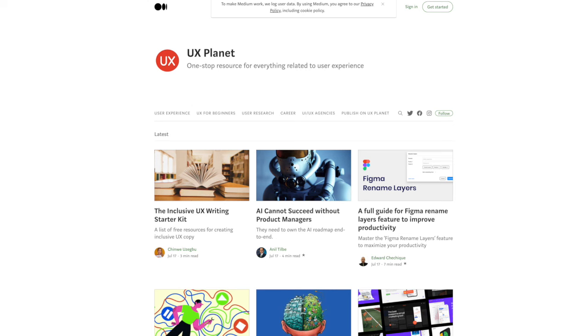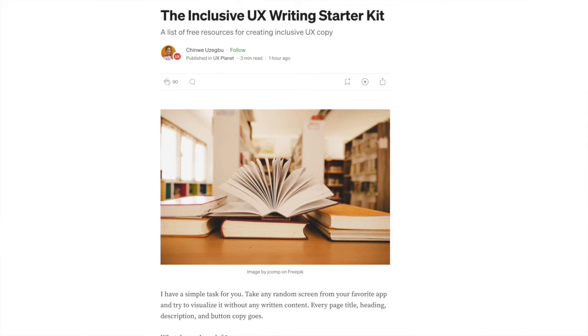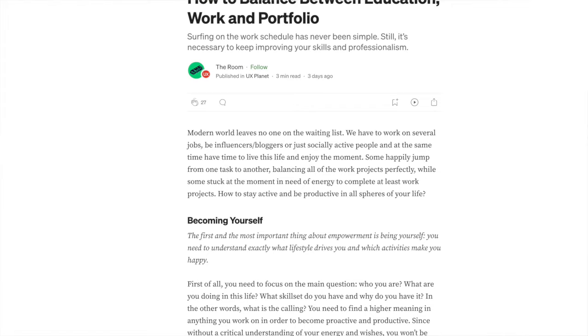Number 4 is UX Planet. This is the self-titled one-stop shop for everything user experience related. It has some great articles from designers from around the world, all available for free, and a really good section specifically for beginners. There's also some really good career content on here and I love how the website is clean and simple.